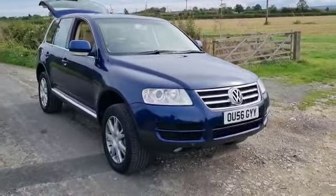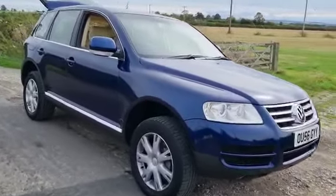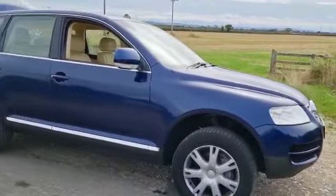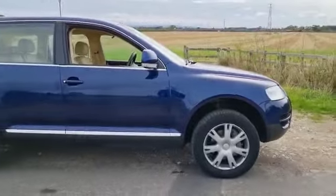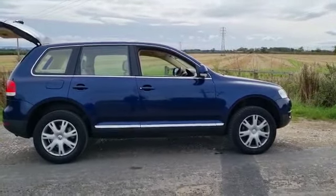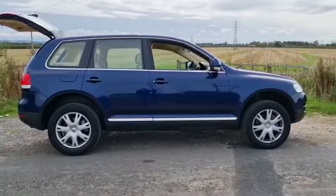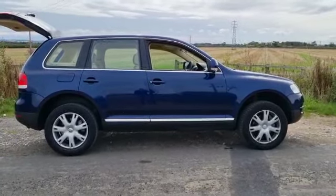Right then folks, here we go — VW Touareg. The vendor has just driven it down from Newcastle. Not really our usual sort of thing, but he's a classic car man and I said I'd do him a favor. So anyway, here it is, 160,000 miles.